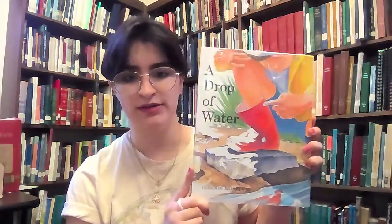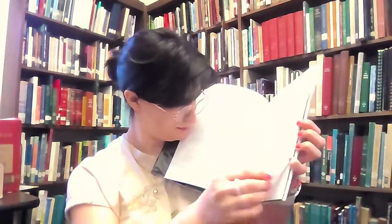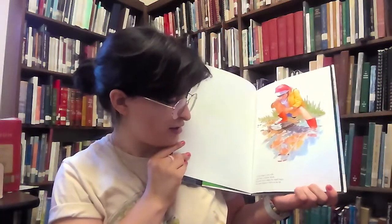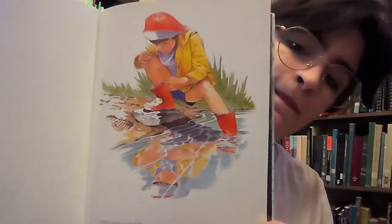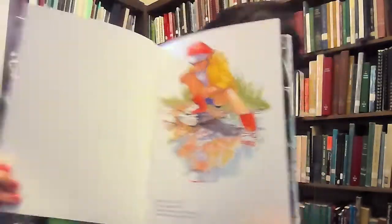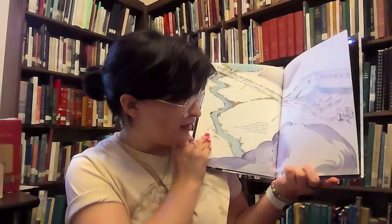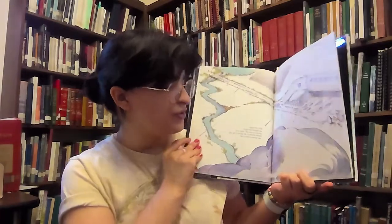Our first book is A Drop of Water by Gordon Morrison, published by Houghton Mifflin Books for Children. A child's finger is wet with water from a meadow brook. The water moves down the small finger and a drop begins to form on the tip. Above the child, clouds that brought rain move apart. The rain is stopping. The sun is coming out. The passing shower has cooled a summer day.